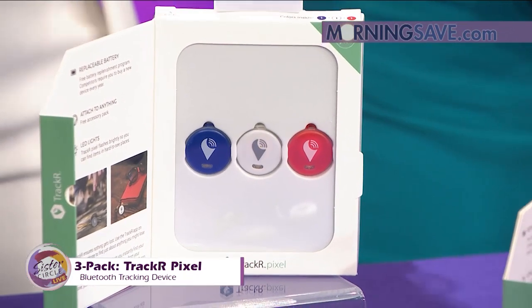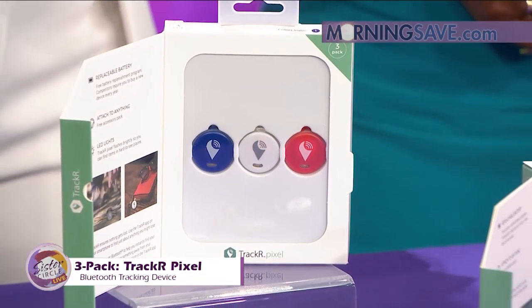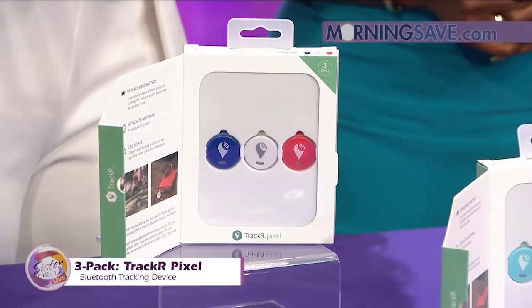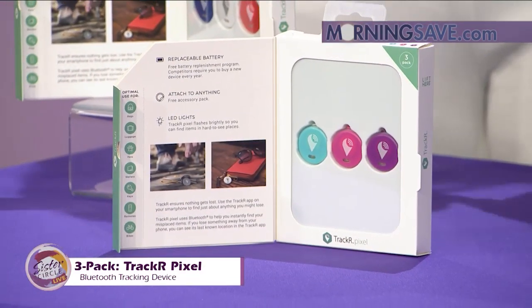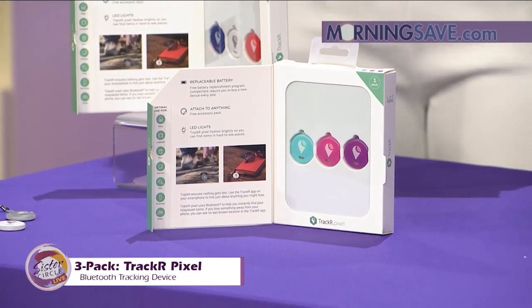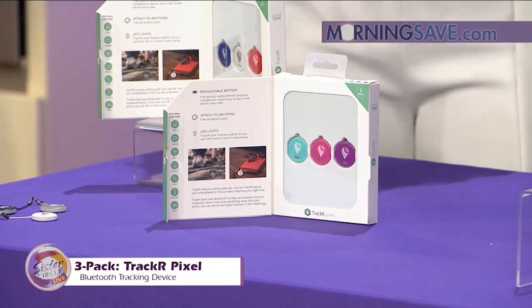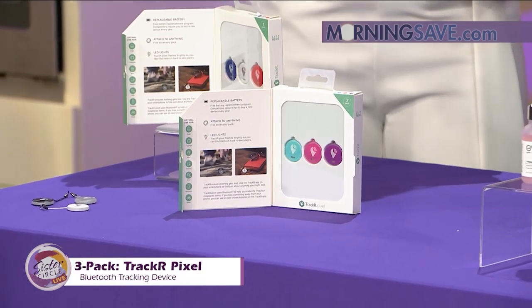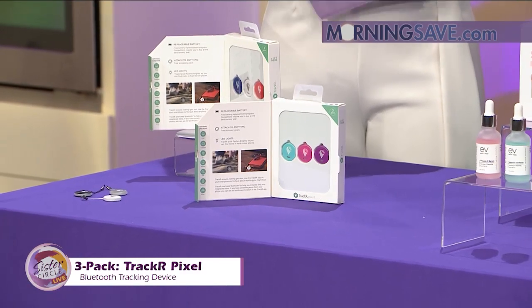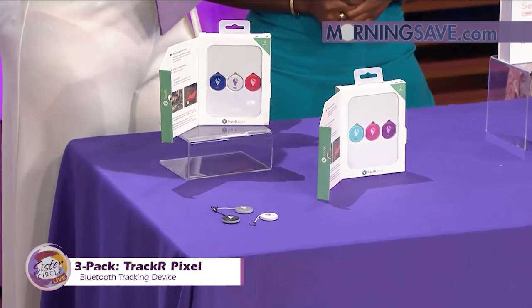So what does that mean? It's available in three color combinations. The TrackR Pixel is the smallest, lightest, and brightest Bluetooth tracker. You can attach Pixel to the valuable stuff that you have, like your cell phone or your keys. You can pair it with the easy app and use your phone to find it fast. Tap the app to make your Pixel ring loudly so you can hear where your stuff is hiding.